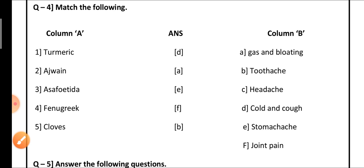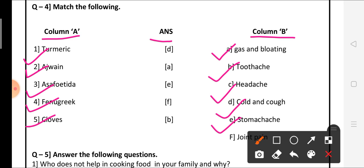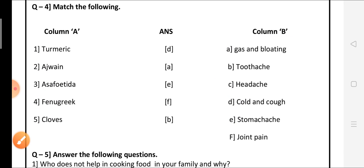Here, two columns are given — Column A and Column B. In between both columns, answers are given, so you can easily get the answers. In Column A, the options are turmeric, ajwain, asafoetida, fenugreek, and cloves — these are all homemade medicines available in everybody's home. In Column B, some health problems from our day-to-day life are given: gas and bloating, toothache, headache, cold and cough, stomachache, and joint pain. We have to match these health problems to the homemade medicines.